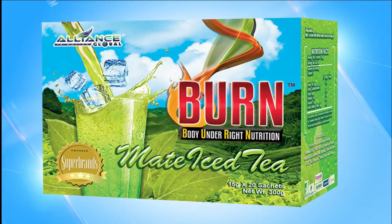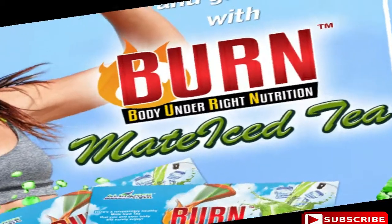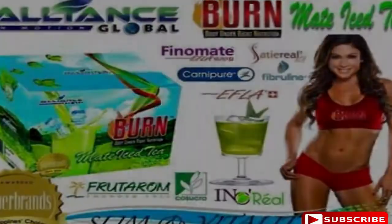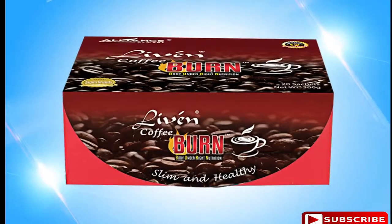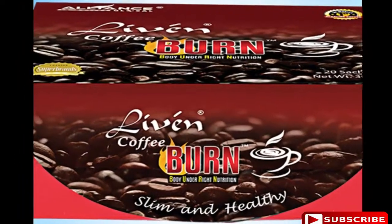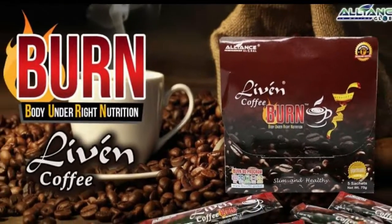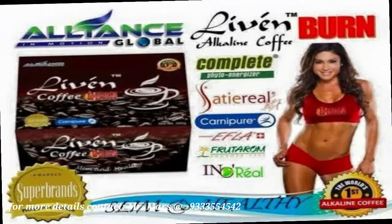Burn Iced Tea, with its patented Afla HyperPure Process Technology, developed Finimate, a patented green mate leaf extract with human clinical studies providing efficacy on weight loss and increase of energy and vitality through multiple mechanisms of action. Burn Live'n Coffee is made of premium Arabica beans fortified with Complete Phyto Energizer, Satiereal, L-Carnitine, green tea extract, Irvingia gabonensis, Garcinia cambogia, and anhydrous caffeine. The infusion of these ingredients is formulated to increase metabolism, energy, and the feeling of satiety that supports weight loss management.